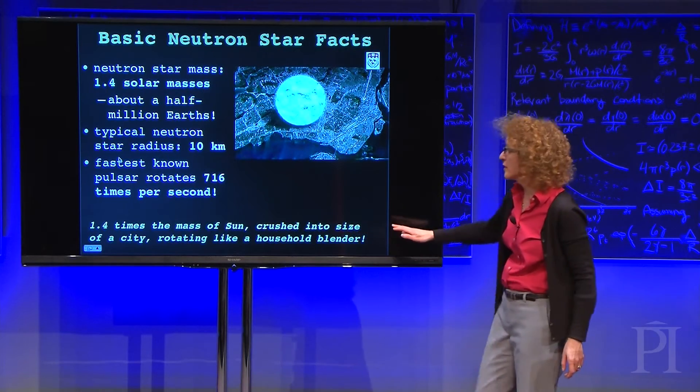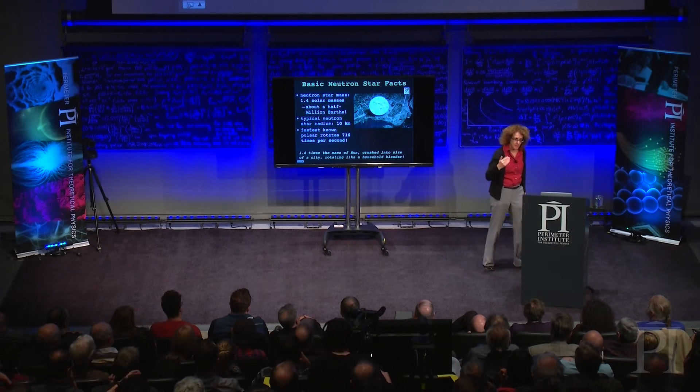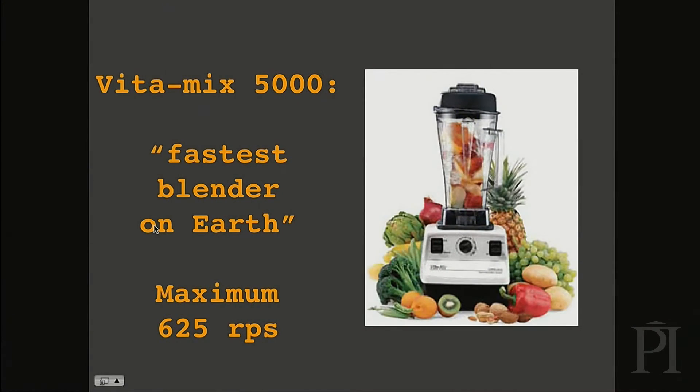So you have to imagine something 1.4 times the mass of the sun crushed into the size of a city, rotating as fast as your household blender. I was curious about this statement and wondered how we compare to the world's fastest blender. I discovered the Vitamix 5000, which is apparently really good for smoothies, maxes out at 625 rotations per second. So the fastest pulsar beats the fastest blender on Earth, and I'm very happy about that.